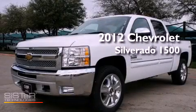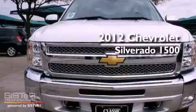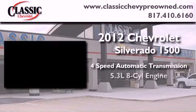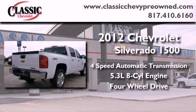This is a brand new 2012 Chevrolet Silverado 1500. This vehicle has seating for six adults, a 5.3-liter V8, and the added safety and control of four-wheel drive.